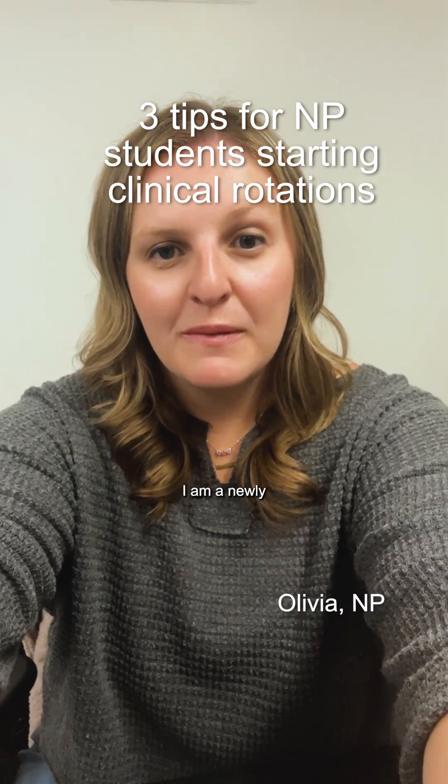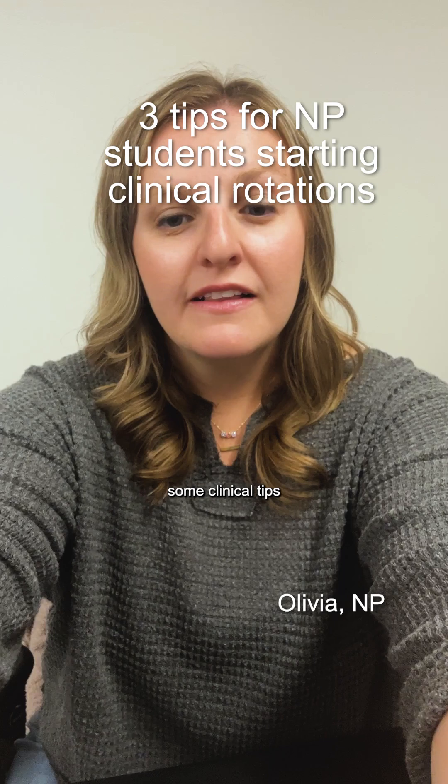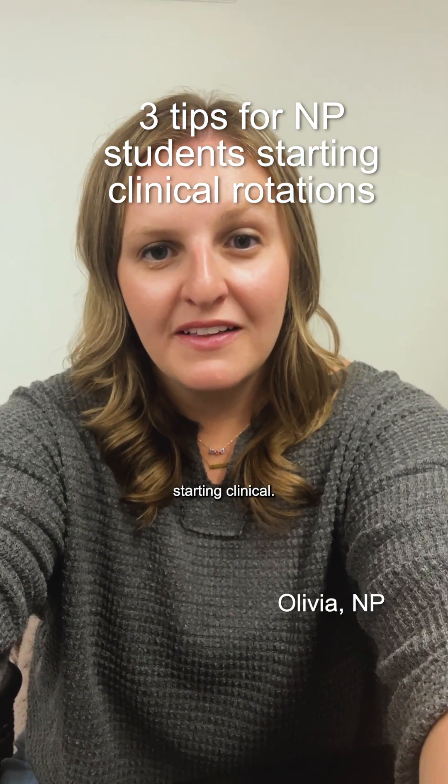Hey everyone, I'm Olivia. I am a newly graduated FNP and I am here to share some clinical tips for you — three things every student should know before starting clinical.